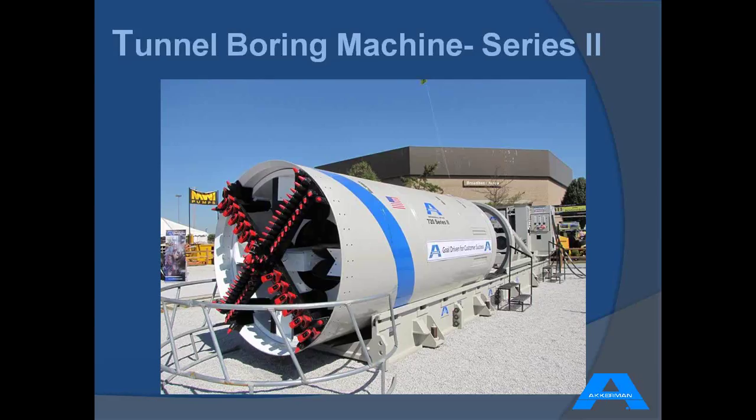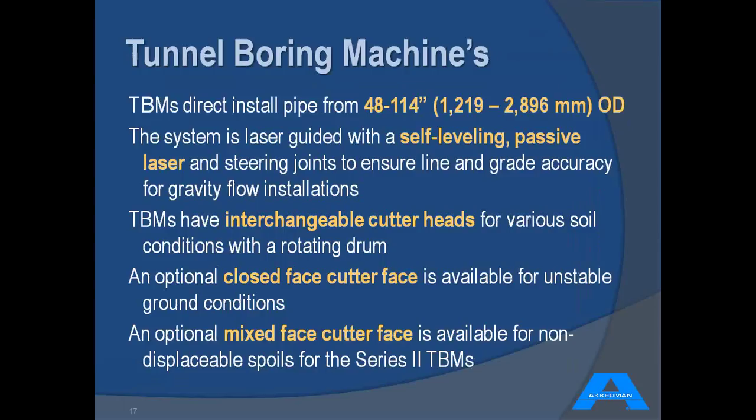The Series 2 TBM does not look all that different from the original — a lot of the improvements were to the interior and the drive. The TBM is a man-entry machine for installing concrete, steel, polycrete, or HOBAS pipe from 48 to 114 inches in diameter OD. A standard pipe laser is set up at the rear of the jack, shooting forward to a target on the machine where the operator steers using the articulated front portion of the shield to follow grade. It's a very accurate way of installing gravity sewer pipe on line and grade.